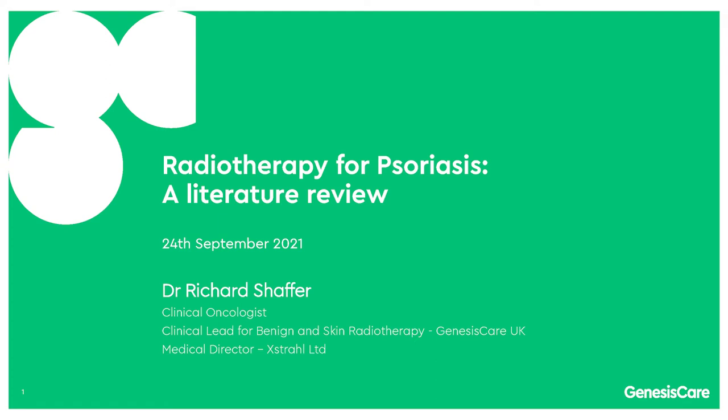My name is Dr. Richard Schaffer. I'm a clinical oncologist and clinical lead for benign and skin radiotherapy for Genesis Care. I'm also the medical director of XRAM. Today, I'm going to talk about radiotherapy for psoriasis — a literature review.